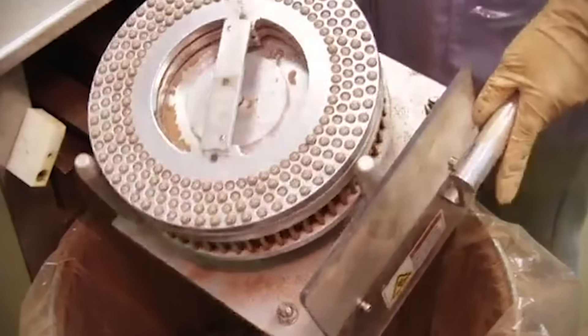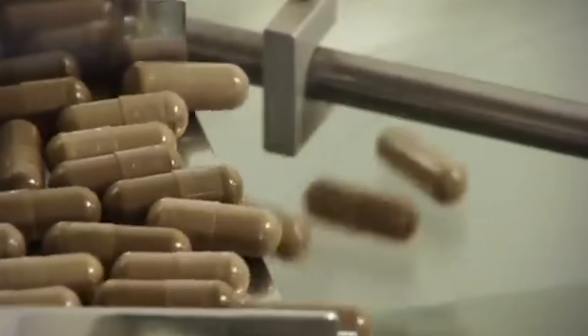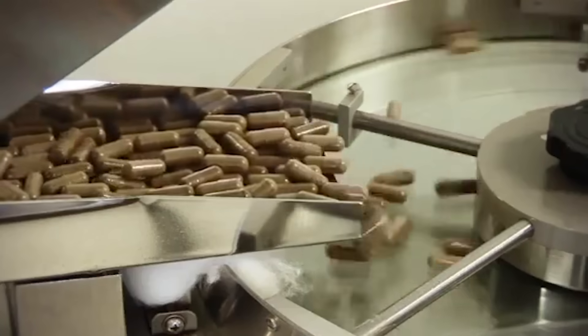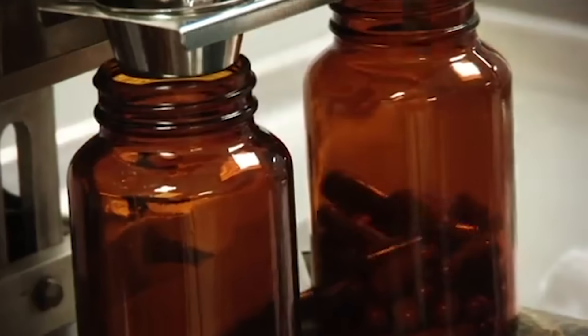I wanted to make sure that there were no unnecessary fillers or binders. I take the citrus bergamot fruit and then add a natural rice hull as the flow agent, so you're not getting any of the synthetic binders or fillers. And I put it inside of a veggie cap. Not only is the citrus bergamot incredibly powerful, but you're getting 500mg here.